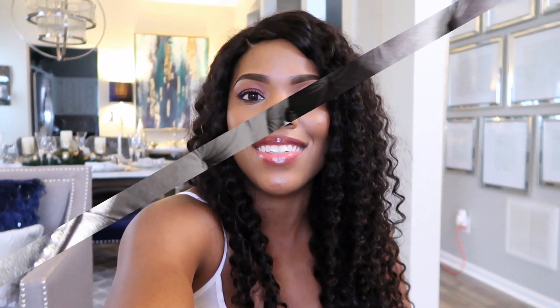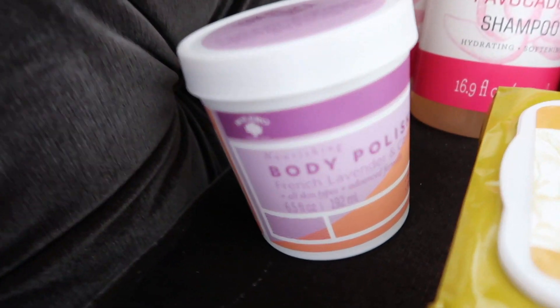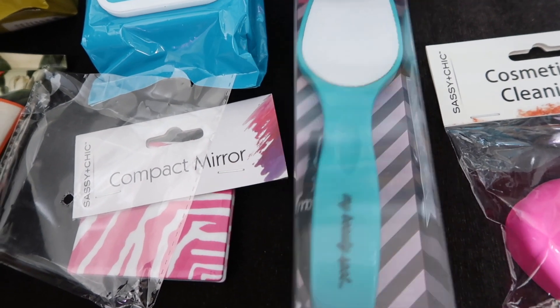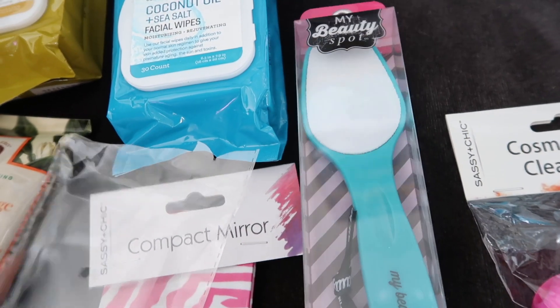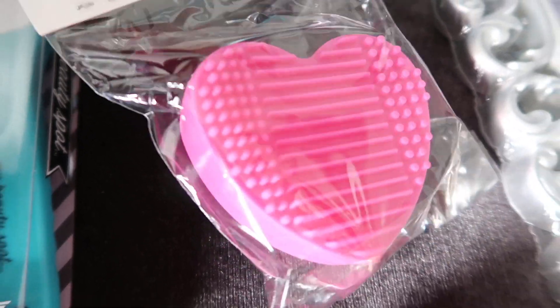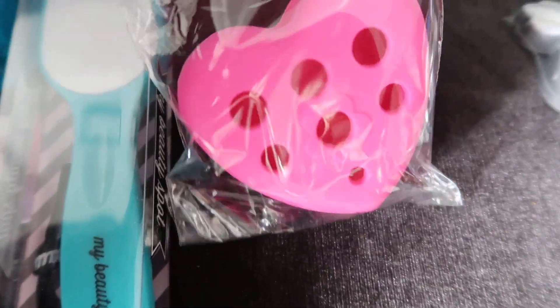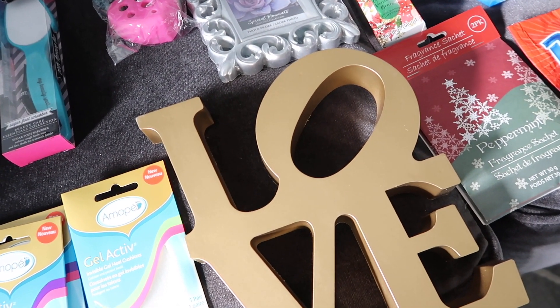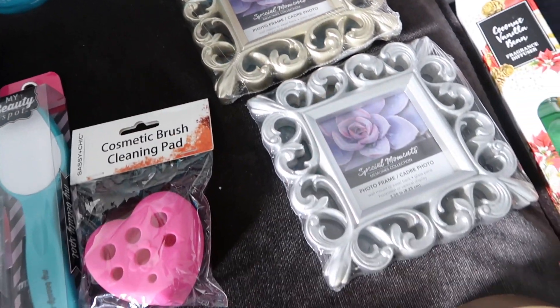Hey guys, welcome back! This is going to be my first video for 2019 — happy new year! I found a ton of goodies at Dollar Tree and I want to share them with you guys. I'm pretty excited because I feel like I haven't done a Dollar Tree haul in so long, and that's because I haven't been finding anything good or new or worth sharing. If you're new to my channel and not subscribed, I'd love it if you hit that subscribe button, and don't forget to hit the notification bell. We're just going to jump right into this haul!